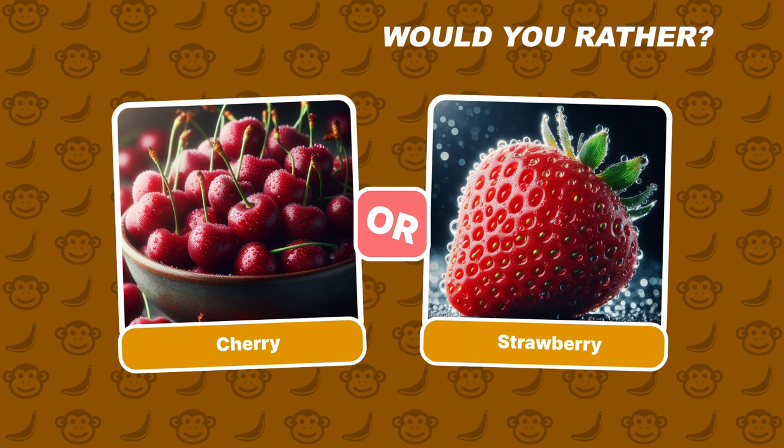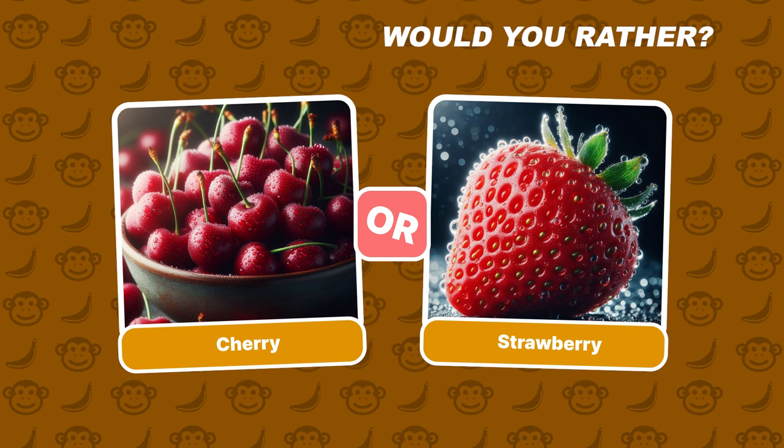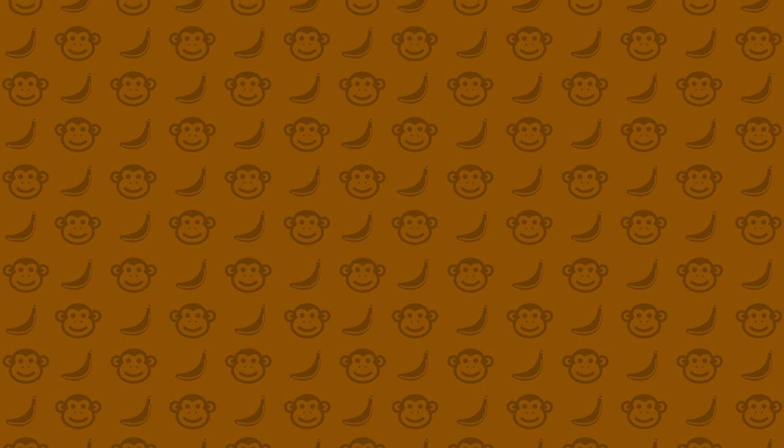Great! Please leave your preference in the comments section below. Thanks for watching — don't forget to subscribe to Quiz Chimp Channel for more fun quizzes. Now take your next challenge!